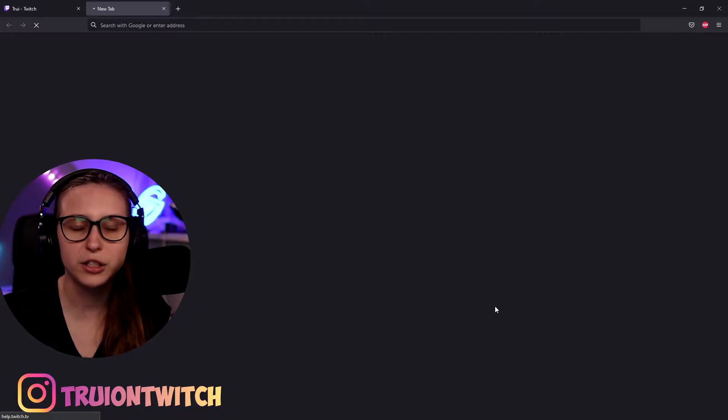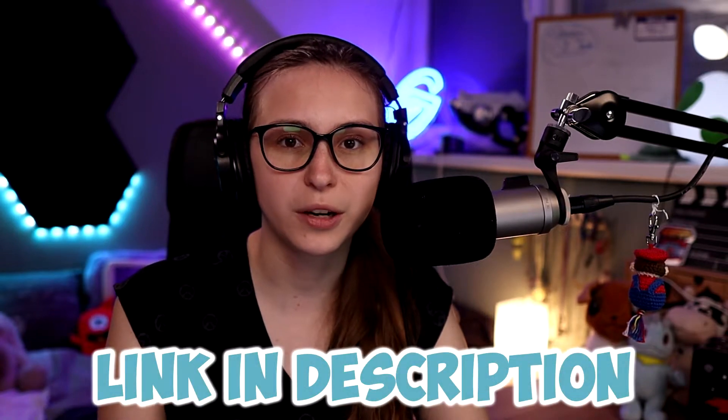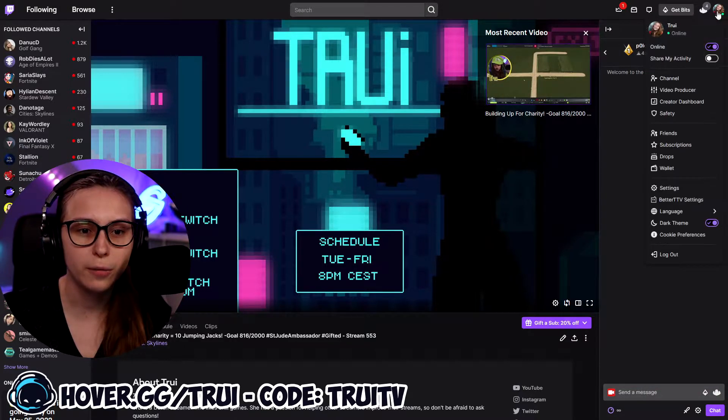We can click here and that will bring us to a page that is a guide on how to use channel points — I'll leave that link down below in the description. But how do we set all these rewards up as a streamer? We need to go to the top right and click on Create a Dashboard. Keep in mind that channel point rewards are only for Twitch affiliates and partners. If you're not affiliated yet, you can't do this yet, sadly. I do have a playlist on how to get Twitch affiliate, so I encourage you to go in there and watch the videos.